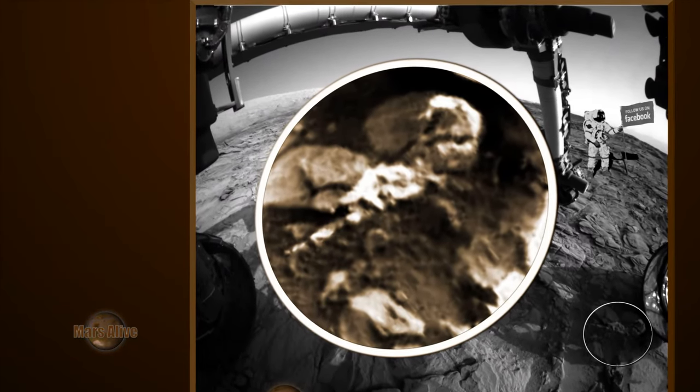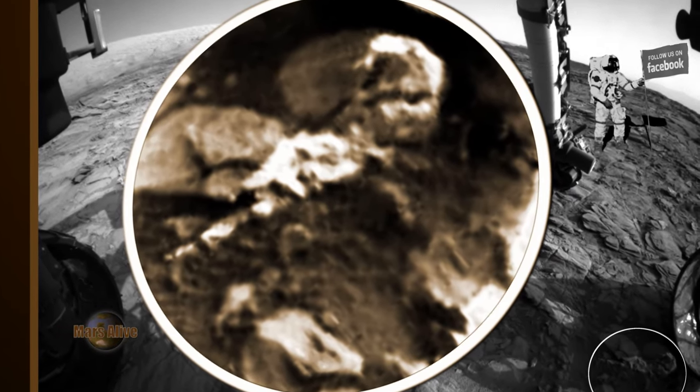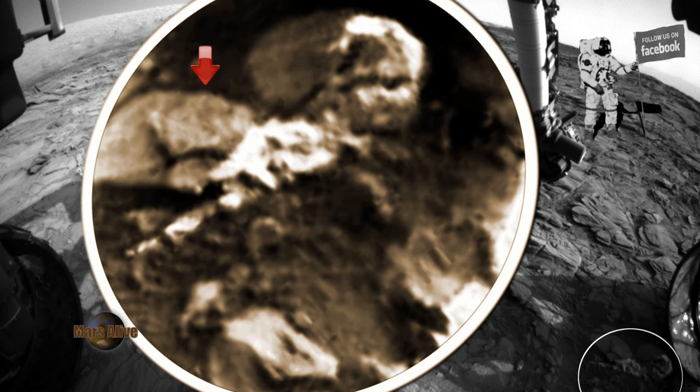Here we can see multiple tiny beings next to the rover's wheel, looking straight towards the camera. If you follow the red arrow, you will see multiple humanoid faces. Little green men, as we call them.